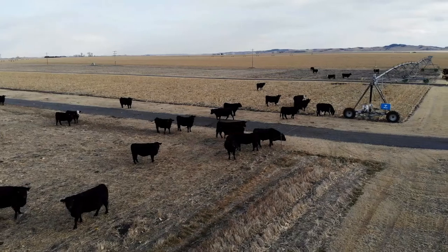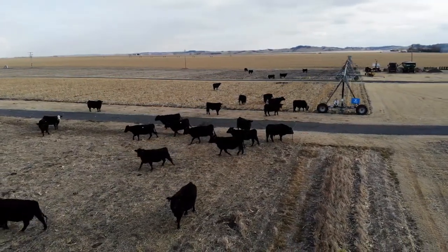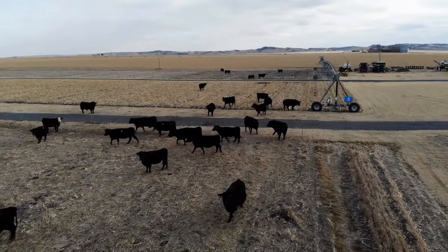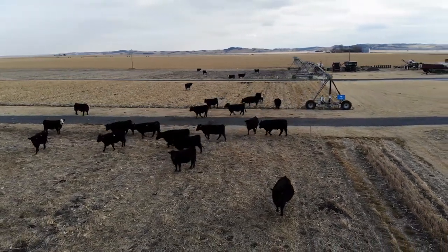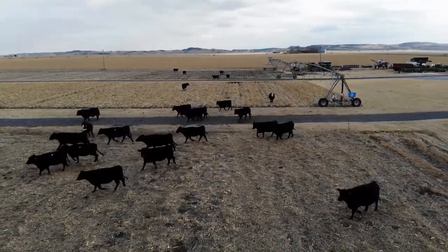As you can see out there, we have about 200 head of cows grazing some of our stover. I thought it'd be a great opportunity to talk about some of the things we need to think about before we graze cattle. Stover is a great cheap energy source for a lot of our pregnant mothers, especially with the way grain prices are today — we need all the help we can get.